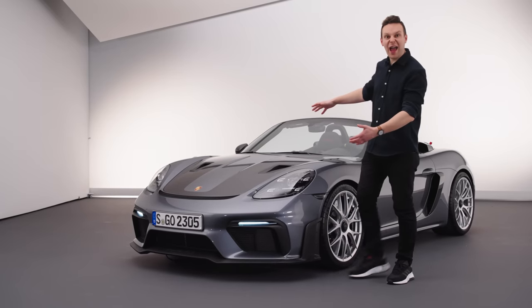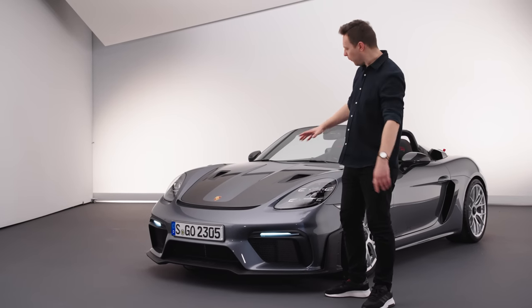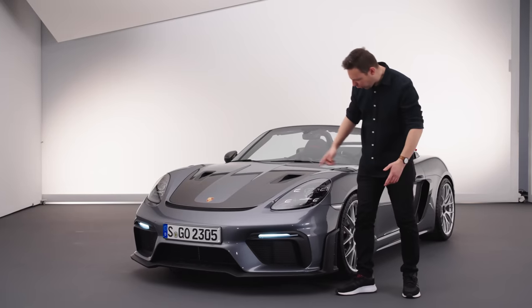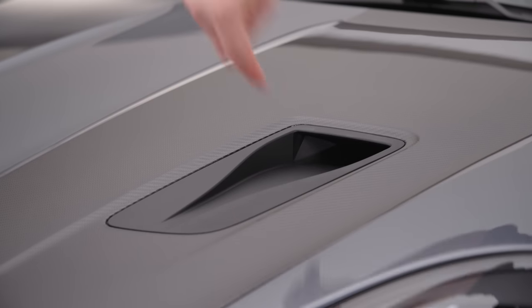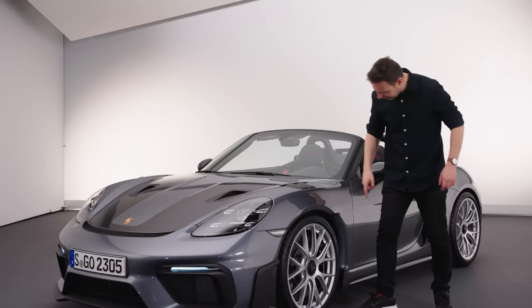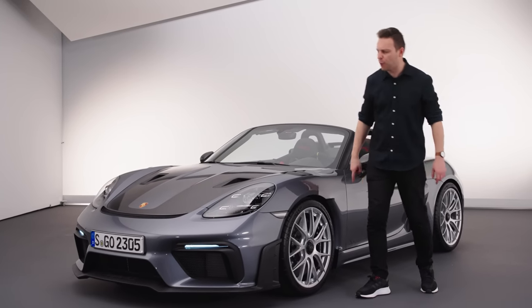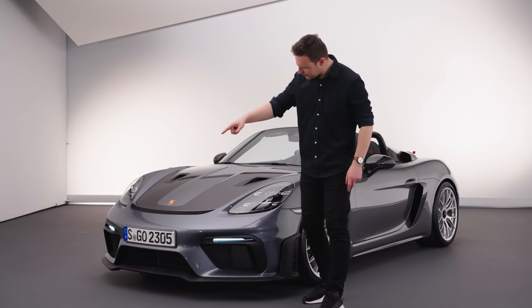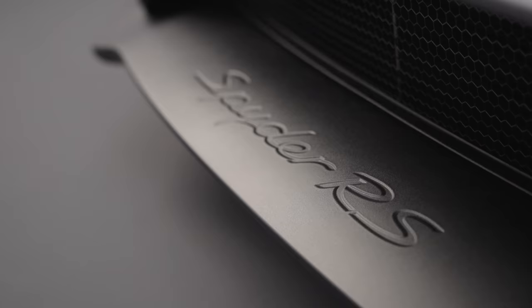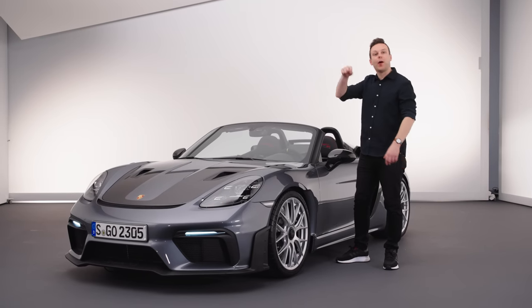For a start, there is a lot more aero. If you know your Porsches, you'll spot basically all of this is copy and pasted from a Cayman GT4 RS. There's the intakes in the bonnet, curtain vents down here, more venting at the top of the front wing, and this cutout behind the front wheel. The only difference really is the front splitter — that's slightly shorter to balance out the lower overall downforce that the Spyder generates.